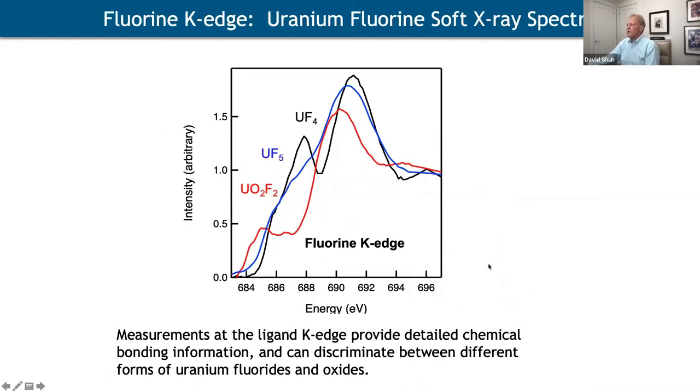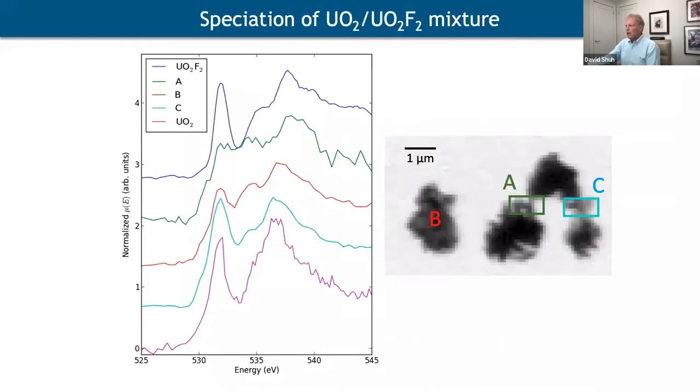Importantly, you can differentiate fluorine-containing materials from the fluorine K-edge and discriminate among different fluorine species. In one experiment — a mechanical mixture of UO₂F₂ and UO₂ — the UO₂F₂ was not pristine, but you can see different spectral responses from different areas of the STXM image suggesting different mixtures. This wasn't entirely successful, but demonstrated what we can do — one of our early experiences.